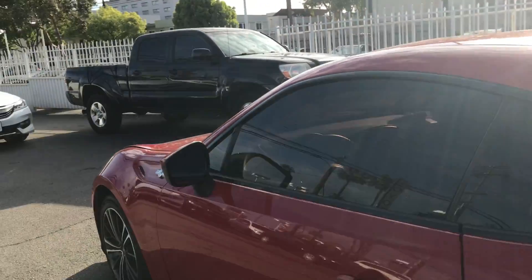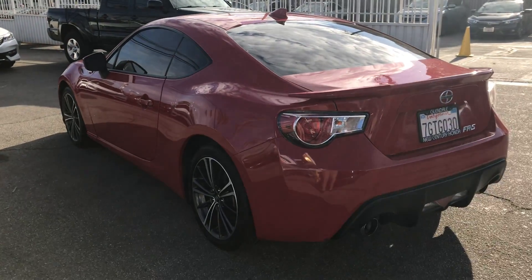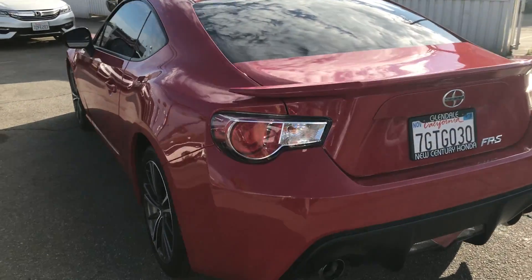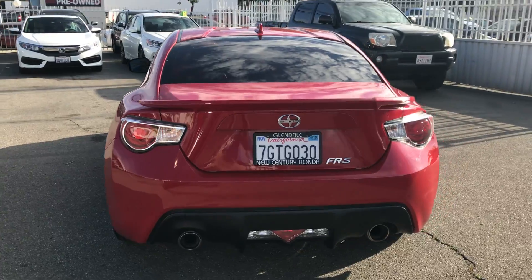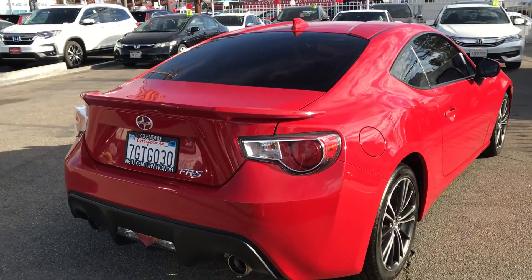Look up around the back. We've got a side shot here, rear. Back of the car, we've got the passenger side.